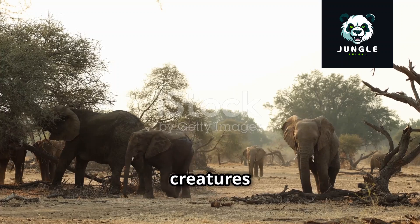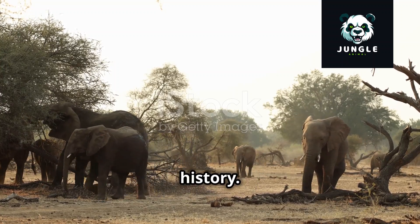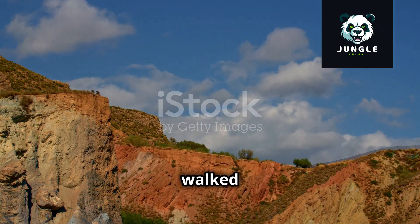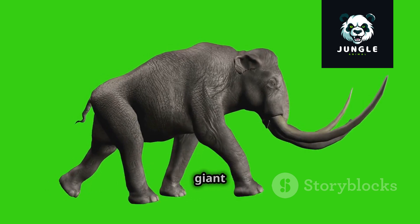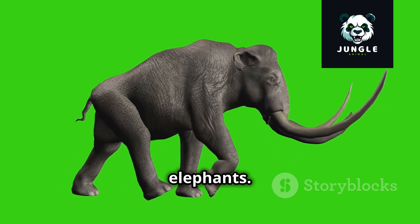Elephants, those magnificent creatures that roam our planet today, have a long and fascinating history. Their story begins millions of years ago, long before humans walked the earth. Imagine a time when giant creatures roamed freely, and among them were the ancestors of elephants.